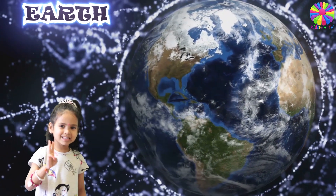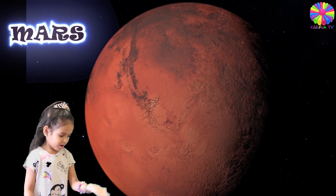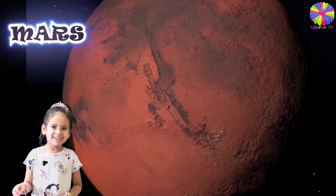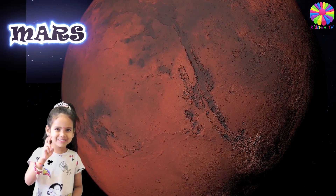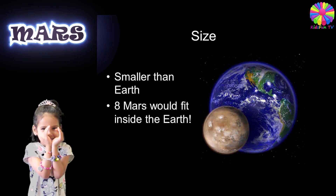It is the third planet from the sun. This here is planet Mars. Mars has two moons. Mars is the fourth planet from the sun. This planet is smaller than Earth.